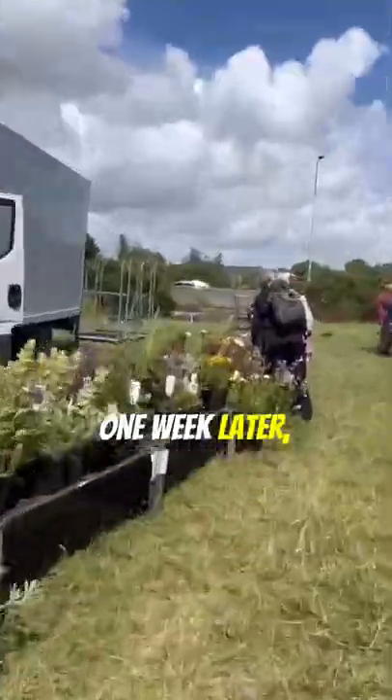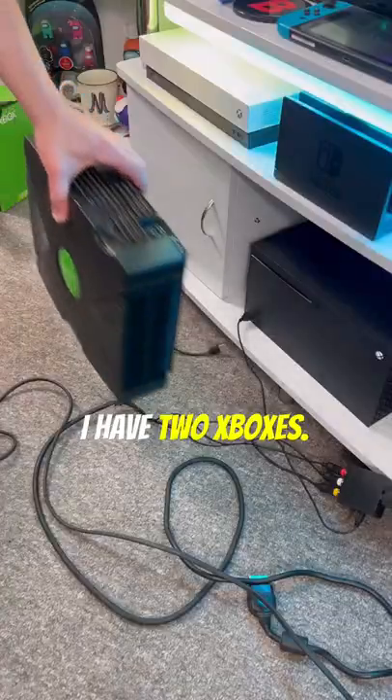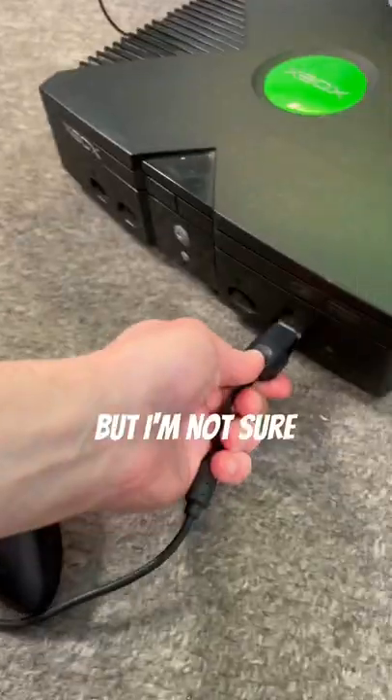This Xbox was £2. One week later I came to the car boot sale and found this one for £30. So I have two Xboxes — they both turn on, they both work, but I'm not sure if they read games.